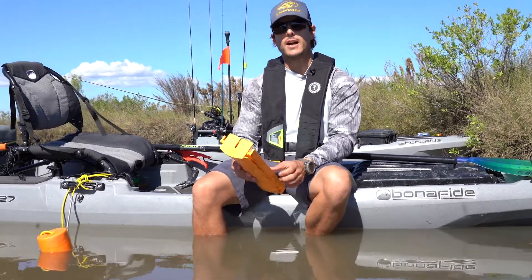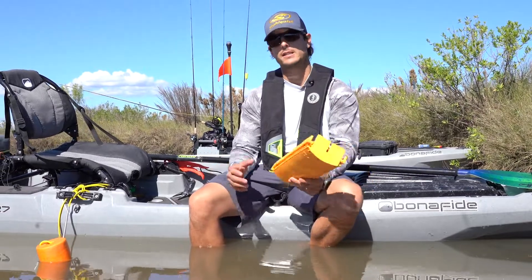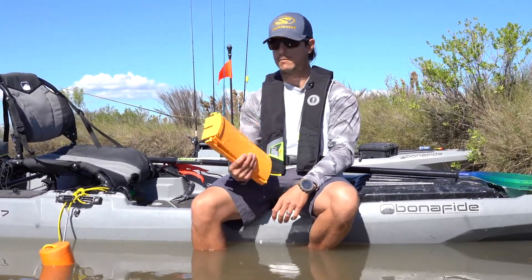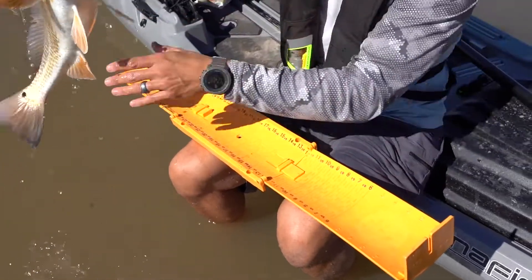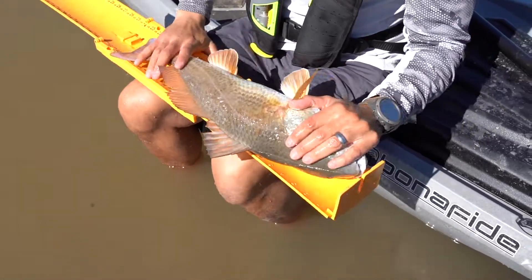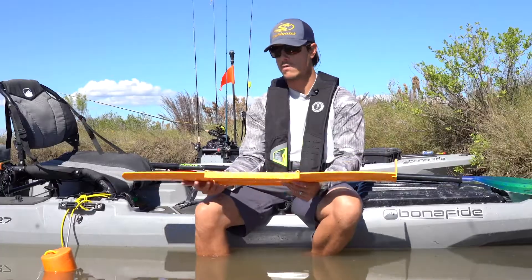Hello everyone, Carlos here with Austin Kayak, and this time I want to talk to you real quick about fish measuring devices, specifically the Fish Stick from Yakir. This is a must-have accessory really for anyone that is planning on keeping fish, as it allows you to stay legal with your fishing regulations, depending on which state you are in.